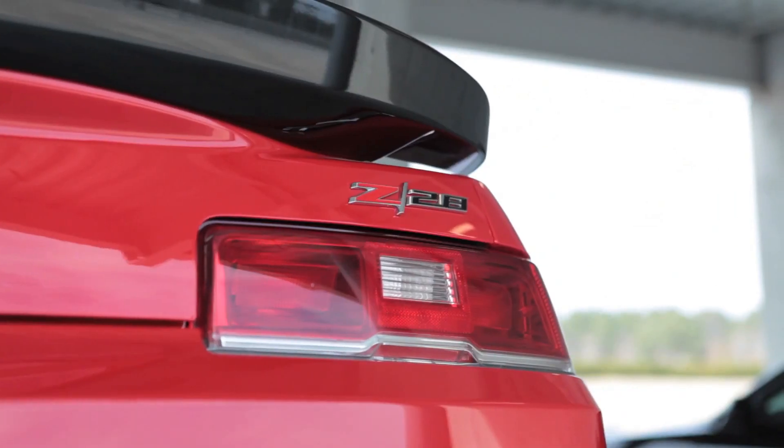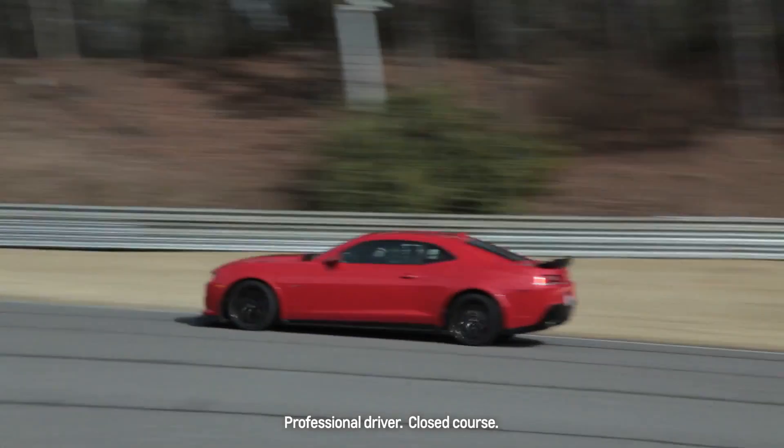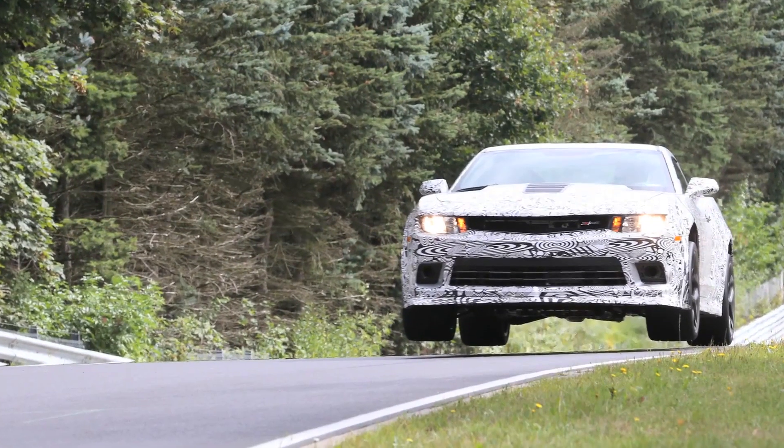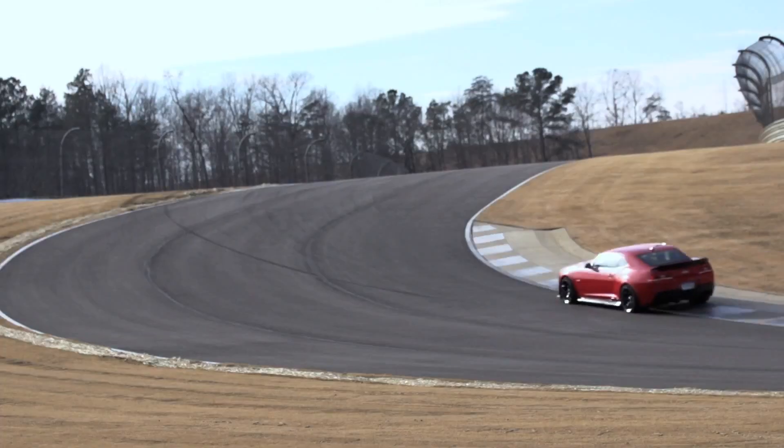The whole team on the Z28 program was focused on ultimate lap time with this vehicle. When we go to tracks like the Nürburgring, traction control will want to go active as the wheels spin up when the car goes airborne. When the car lands, we pull way too much torque and the vehicle slows down.